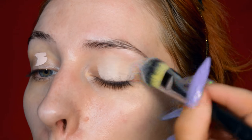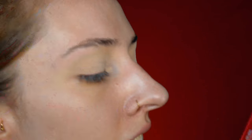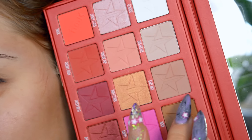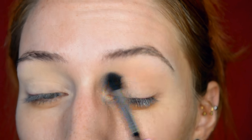Let's get started — as usual, priming my eyelids first with concealer and powder. I'm going to play it safe and go for transition shades first. I'm using Cake Mix in the crease, all the way from the crease line almost to the eyebrow, and just blending it out nicely so it can act as a nice transition shade.